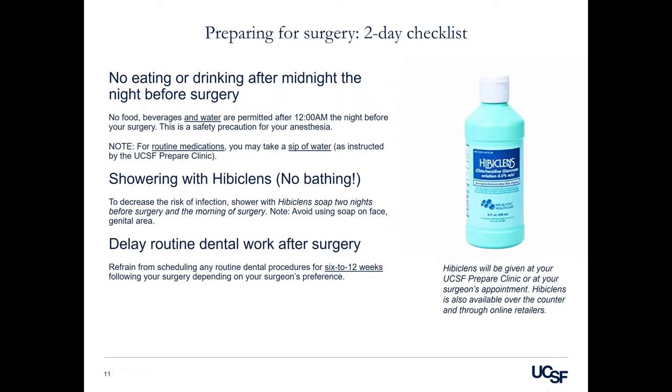Preparing for surgery: two-day checklist. No eating or drinking after midnight the night before surgery. No food or beverages including water are permitted after midnight the night before surgery. This is a safety precaution for your anesthesia. For routine medications, if instructed by our Prepare Clinic, you may take them the morning of surgery with sips of water. Please follow the instructions outlined by our Prepare Clinic.